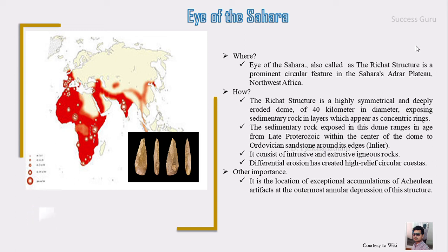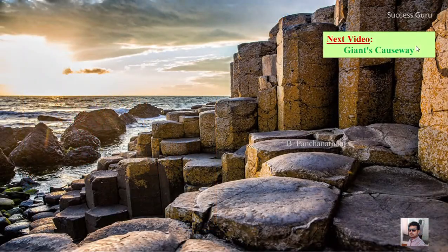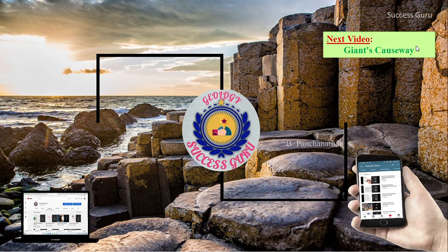I hope I have explained a few of the interesting facts about the Eye of Sahara. Our next video will be on the Giant's Causeway. I have grouped my videos according to category, which you can check in my playlist. If you want to connect with us, these are the links.